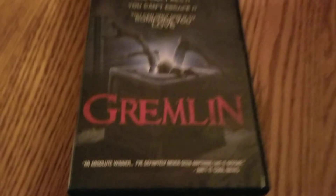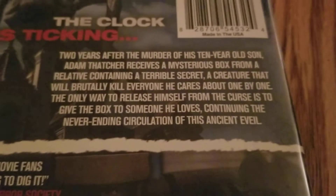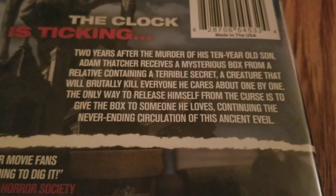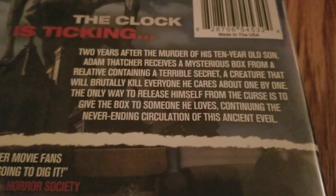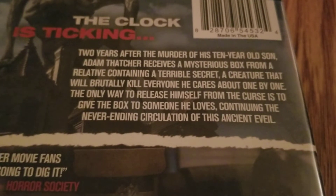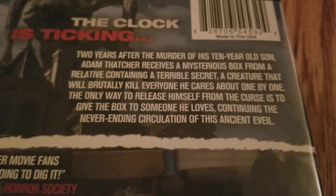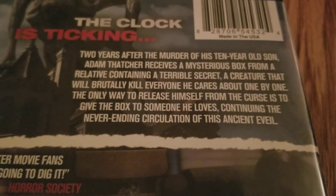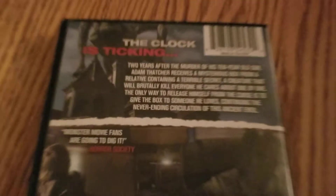This title is called Gremlin. Here's the synopsis: two years after the murder of his 10-year-old son, Adam Thatcher receives a mysterious box from a relative containing a terrible secret — a creature that will brutally kill everyone he cares about one by one. The only way to release himself from the curse is to give the box to someone he loves, continuing the never-ending circulation of this ancient evil.